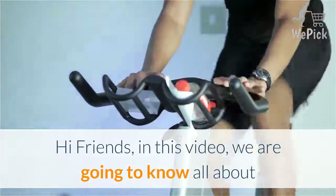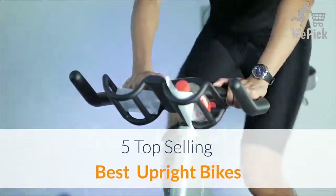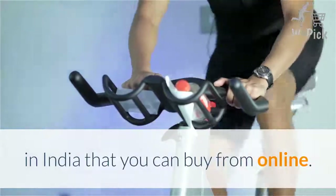Hi friends, in this video we are going to know all about the 5 top selling best upright bikes in India that you can buy online.